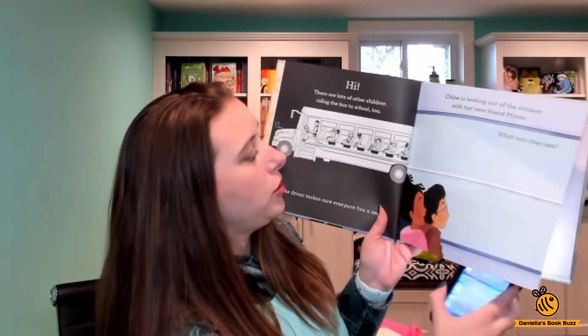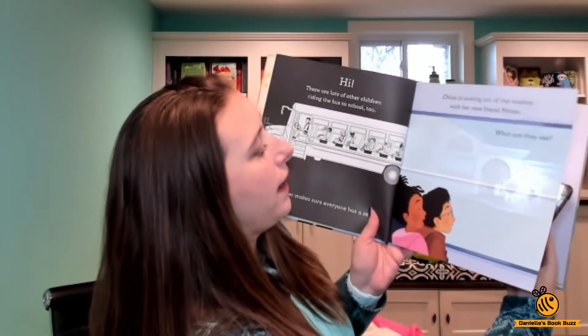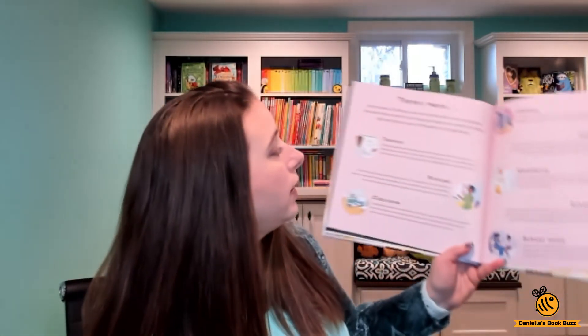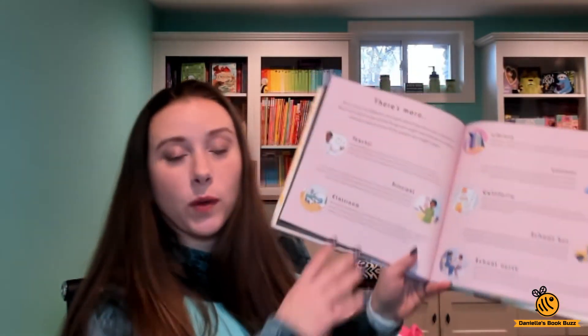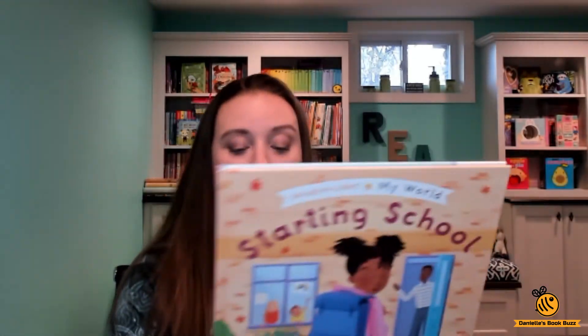Each of the pages has a different student. Here we have: what can they see out of the bus window? They can see the school — really fun! And again in the back there's more information about different things that are in the book. It even talks about the principal, the classroom, the teacher, and the library, and tells you what these things are.